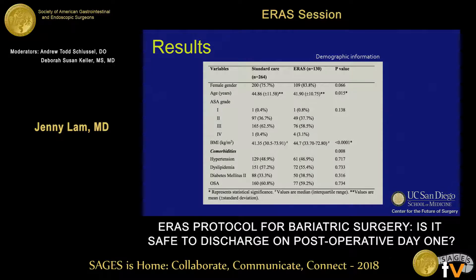Baseline demographic information was collected. Of note, there was a significant difference in age and BMI between the two groups. Patients in the standard care group were older, and patients in the ERAS group had a higher BMI. Linear regression was performed on our primary outcomes to account for these covariate differences, and they were not found to be significant contributors.